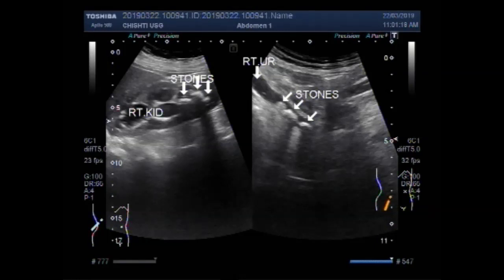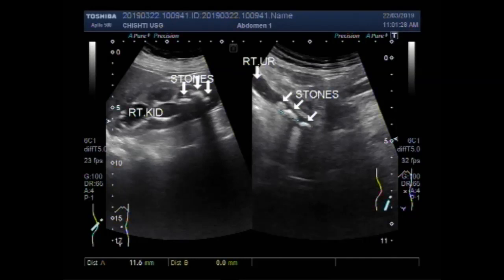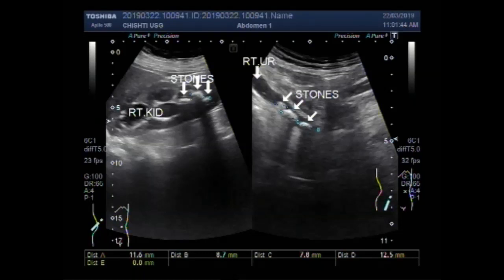The tracing of the ureteric stones required patience and probe handling. Now you can see the measurement of the ureteric stones — the largest stone measures about 11.6 mm, the other is 8.6–8.7 mm, and the smallest is 7.8 mm. Now you can see the measurement of the renal stones — the stones measure 12.5, 11.6, and 8.8 mm. Thanks for watching, please subscribe to my channel. Thanks.